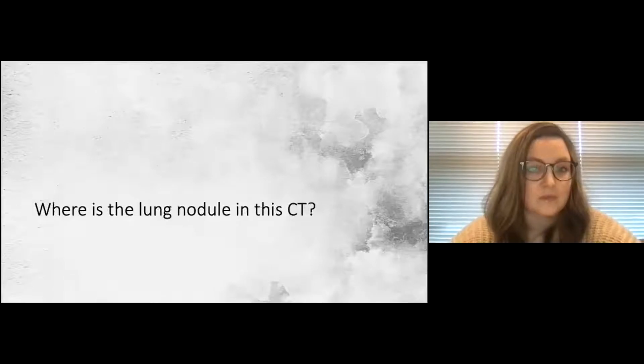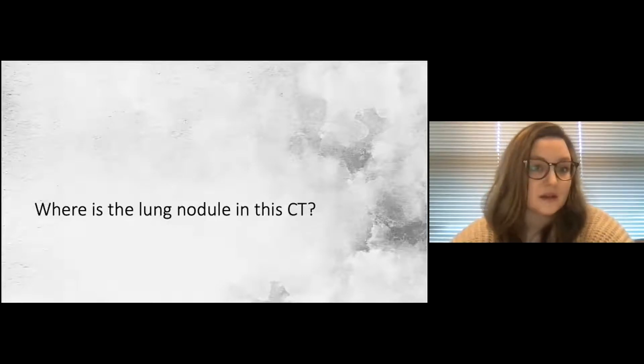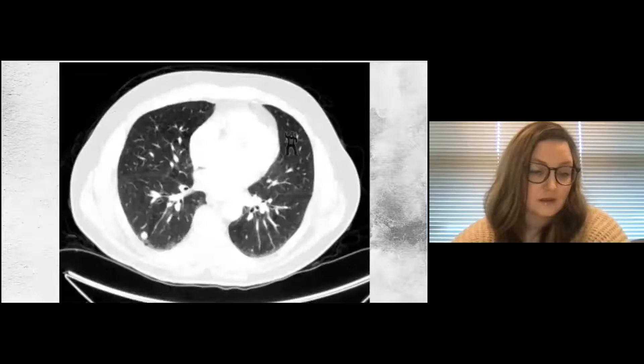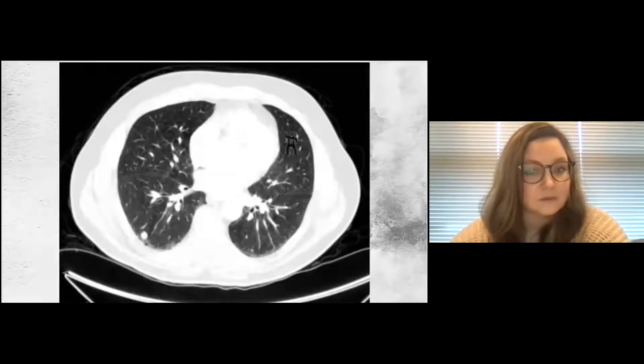We'll ease into this with a short silent task — no need to unmute or chat your answers. Just make a mental note of where in the CT scan you see the lung nodule. Here's our CT scan — it is not hard to find. You can probably tell that in the bottom left there's a lung nodule. Quick question: how many of you saw the gorilla?